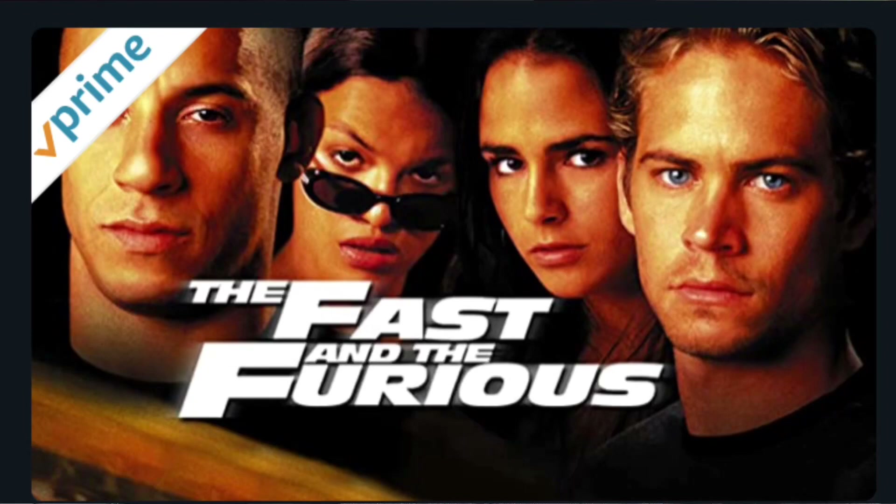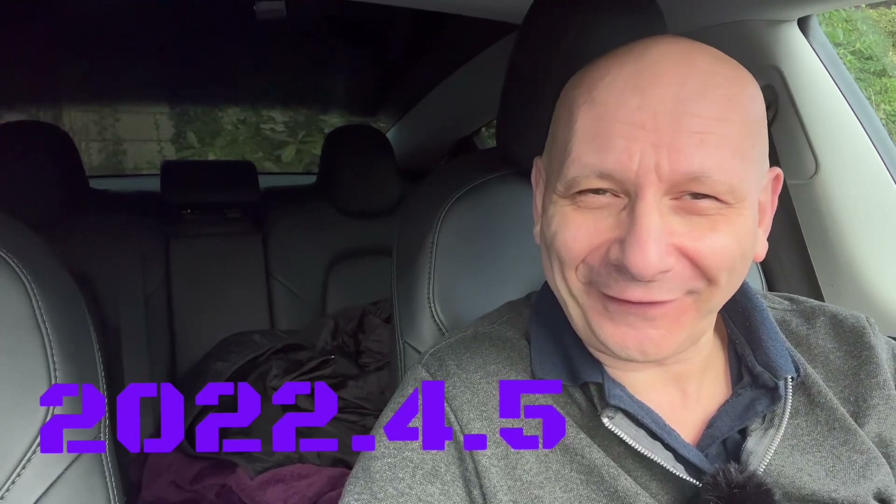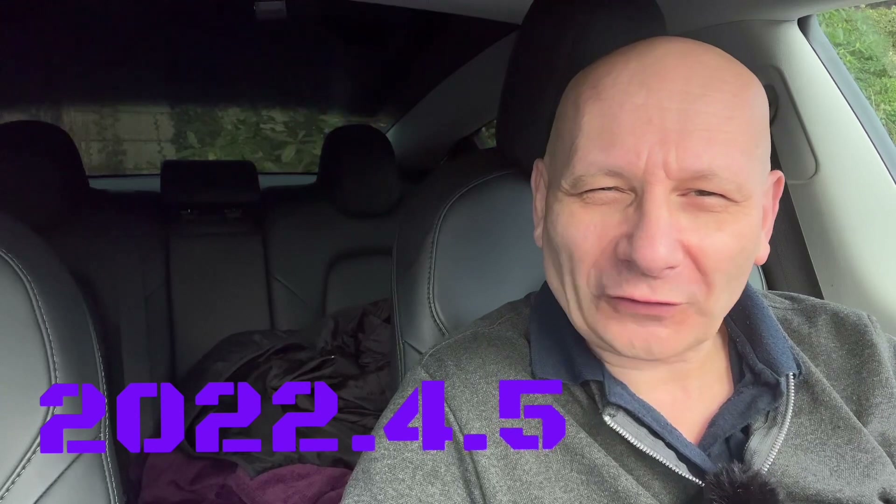Hi everyone, today we've got another update. I know they're coming in fast and furious, aren't they? They're not even a movie. But what we've got today, we're going to have a look at. It is 2022.4.5.